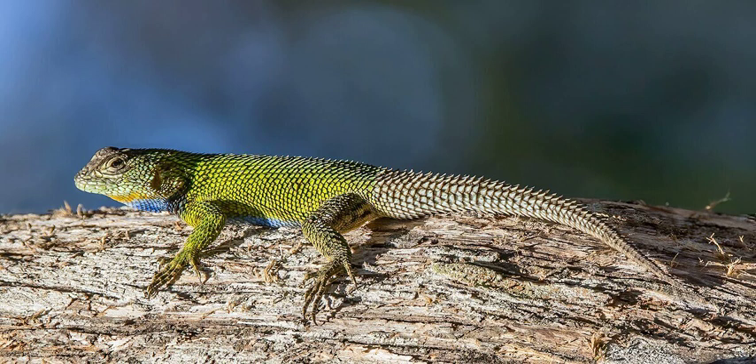Taxonomy. The species was, for a time, considered to be a subspecies of the Mexican emerald spiny lizard, Sceloporus formosus, but more modern research has returned it to full species status, though some sources still refer to it as a subspecies.